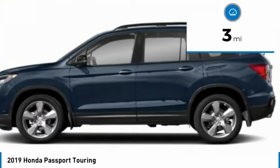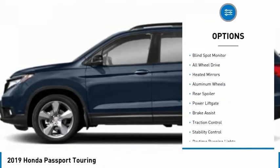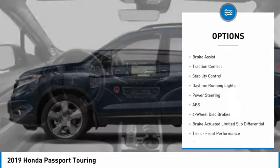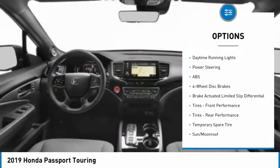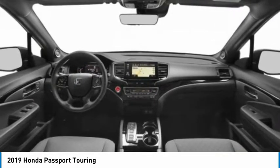This vehicle has less than 100 miles. Here are some of this vehicle's great options: Blind Spot Monitor, All-Wheel Drive, Heated Mirrors, Aluminum Wheels, Rear Spoiler, Power Lift Gate, Brake Assist, Traction Control, Stability Control, Daytime Running Lights.